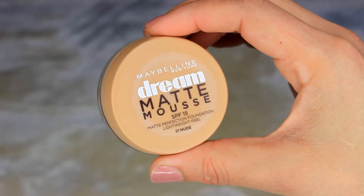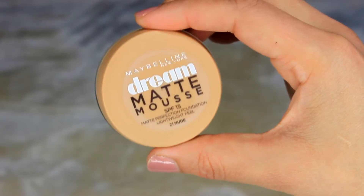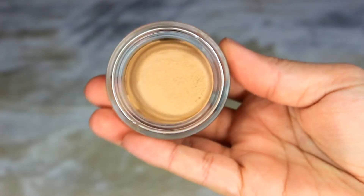Next I have the Maybelline Dream Matte Mousse. This isn't a new release — it's been out for ages — but I've always wanted to try it. I love that it's supposed to give a natural matte finish without looking cakey. This is in shade 21 Nude and has SPF 15. From the reviews and demos I've seen it looks really nice on the skin, so I'm curious to see how it works for me. Comment below if you want a review.